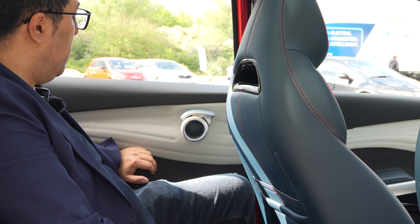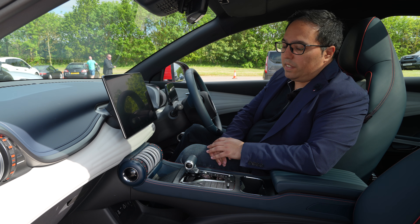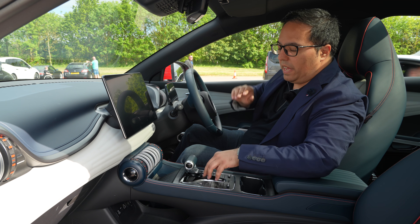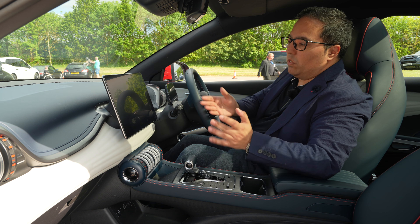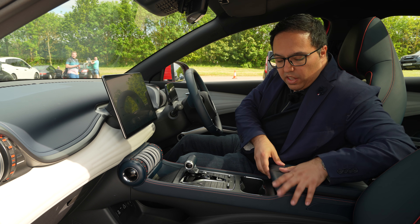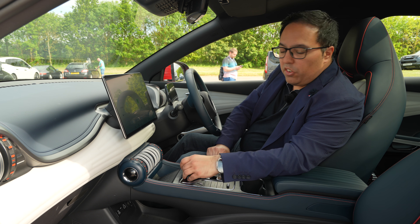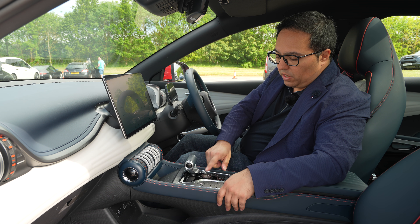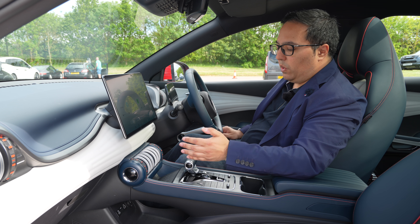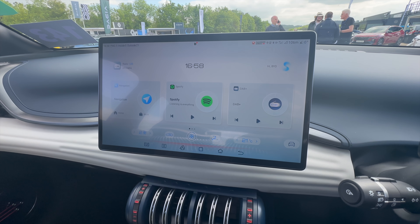Up front in the BYD Atto 3 we've got a really nice interior — a big screen just like other EVs with all the options you'd want, leather throughout, and a really high-quality feel. There's a cool gear lever, quite different from the little nub you get on Audis or VWs. The start button is in the centre, and there are lots of infotainment options including a really impressive 360-degree camera.